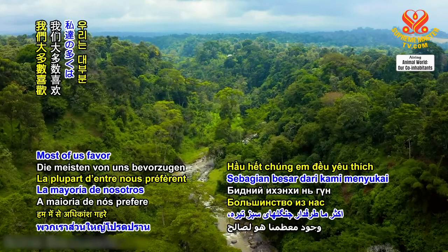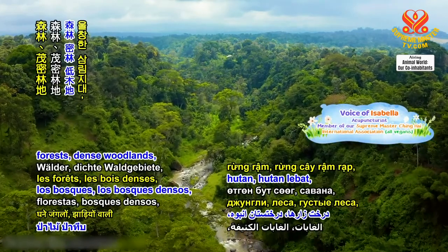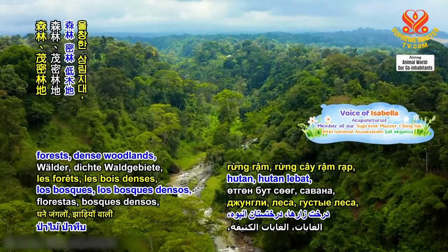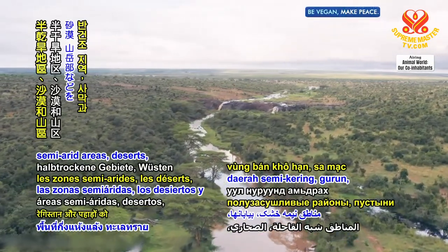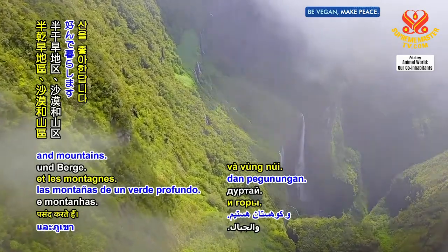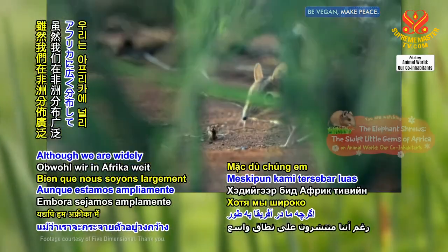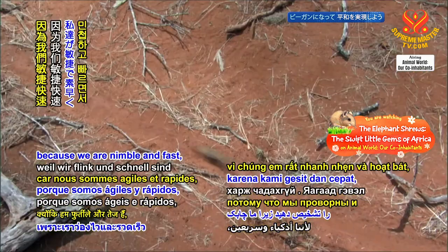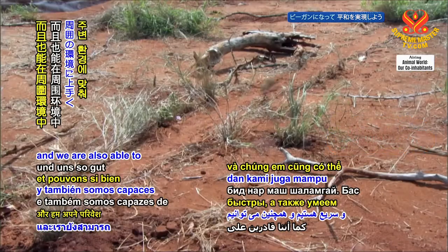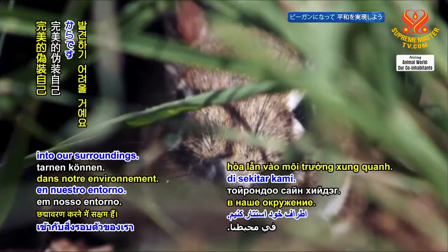Most of us favor deep green jungles, forests, dense woodlands, shrublands, savannas, open plains, grasslands, semi-arid areas, deserts, and mountains. Although we are widely distributed in Africa, you can hardly spot us because we are nimble and fast, and we are also able to camouflage so well into our surroundings.